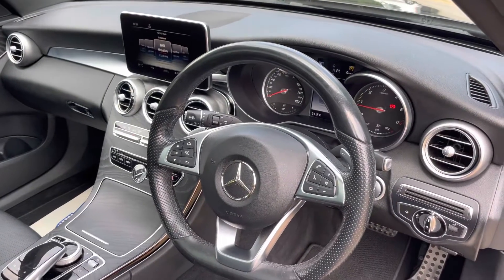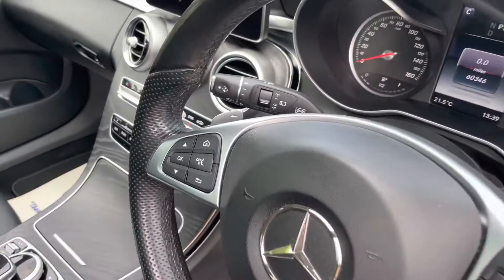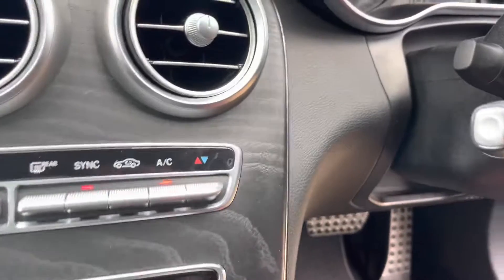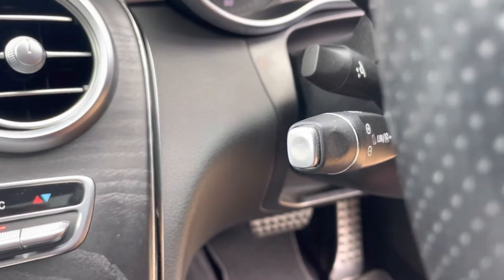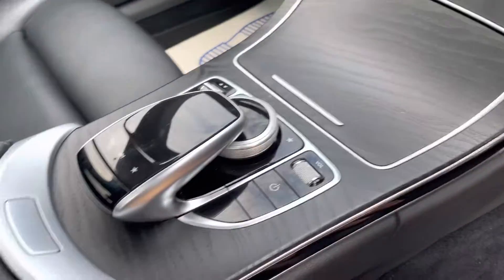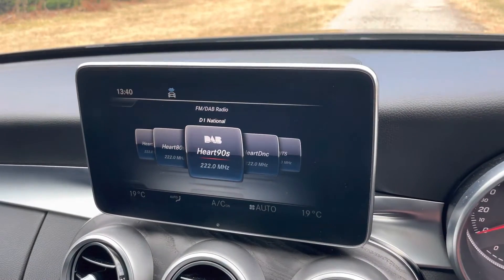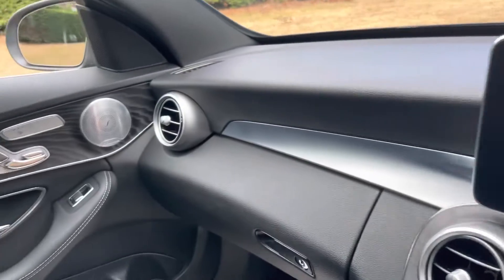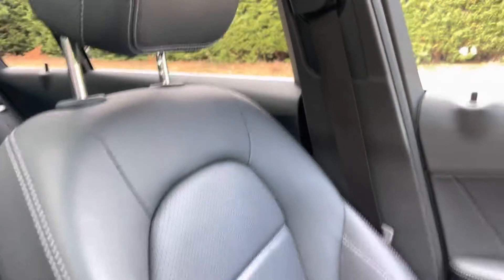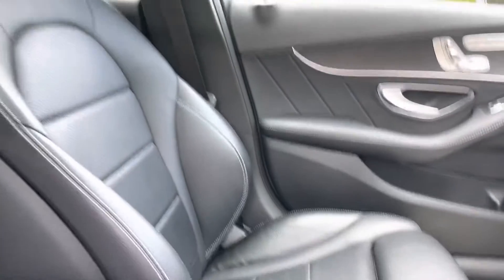There are steering wheel controls for the telephone and radio, as well as paddle shifts. The steering column is fully electric and it also has cruise control, DAB radio, sat nav, and Bluetooth. As you can see, the condition is very much like that of the outside.